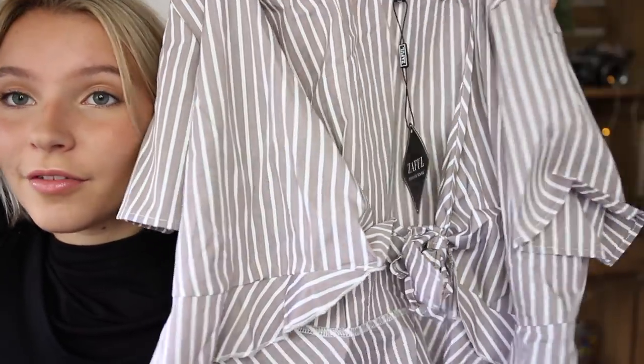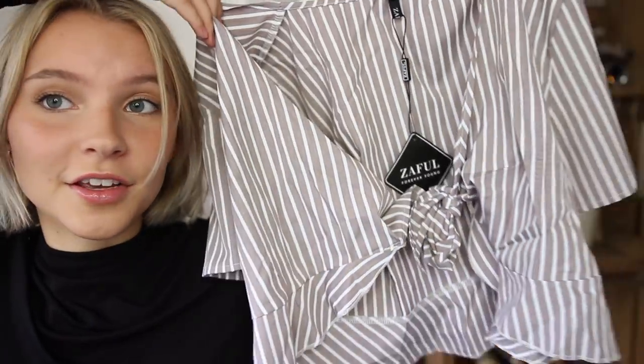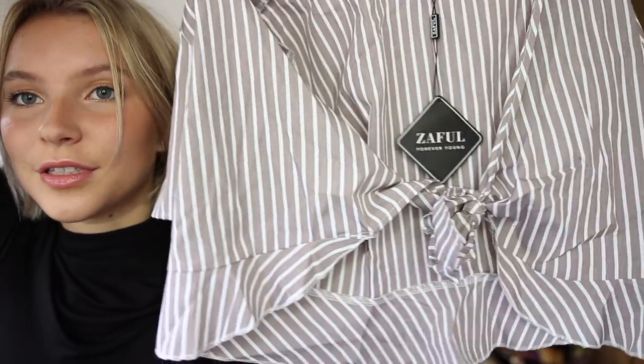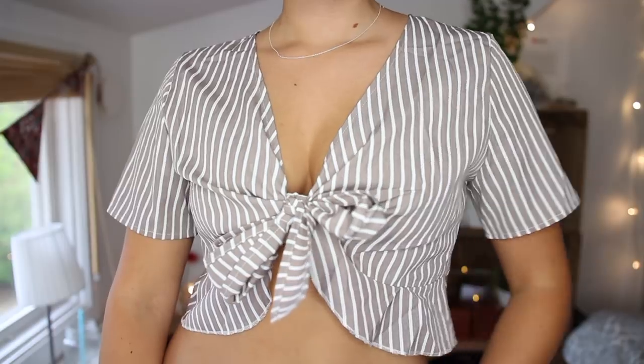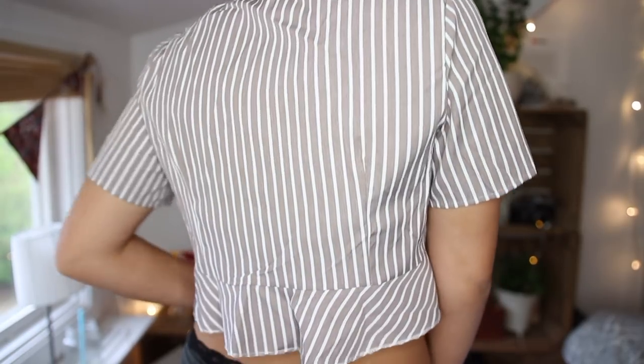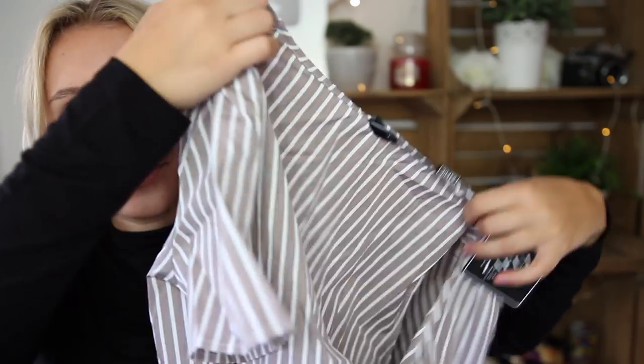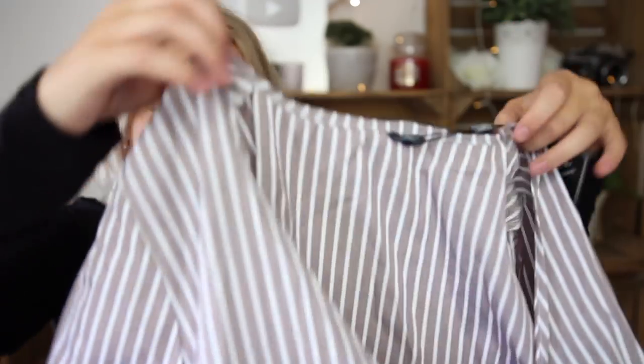The last thing I have is a wrap top — take a shot every time I say 'cute' in this video, you'll be on the floor! It's a short-sleeved, flowy little tie top in a gray, brown, and white color that I really like. At the bottom it has little frills, which are adorable. I got this one in a size medium.